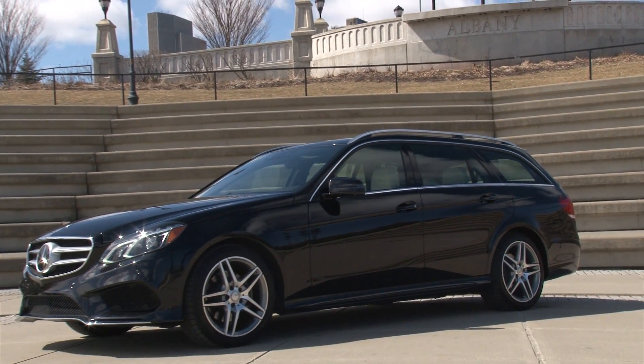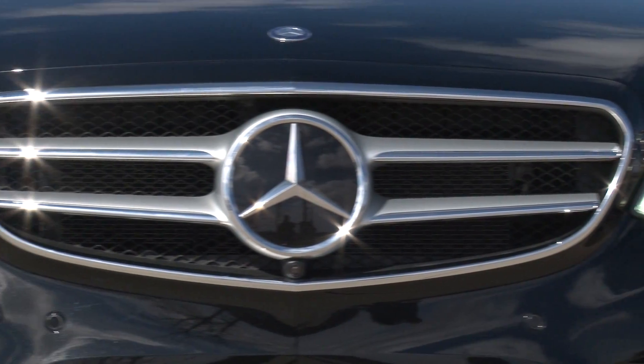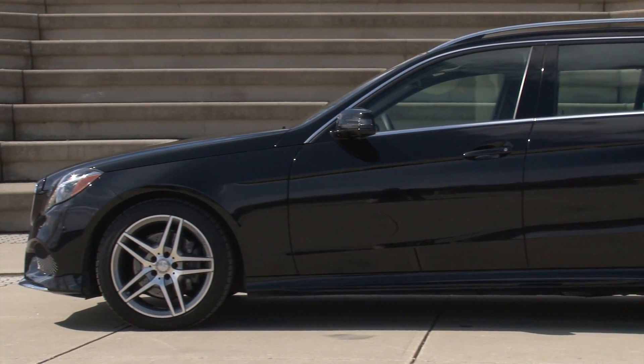Extensively updated for 2014, the E-Class is now available with two different front-end designs, this one flaunting the 2-bar grille with integrated star courtesy of the no-cost option sport styling package.